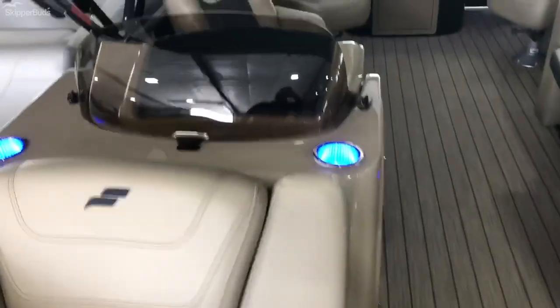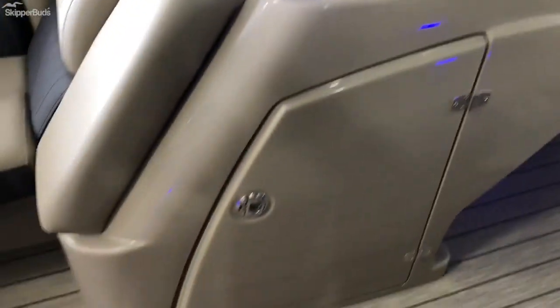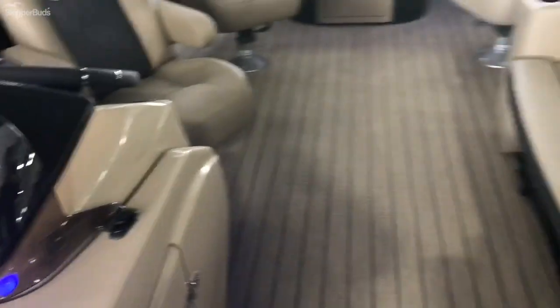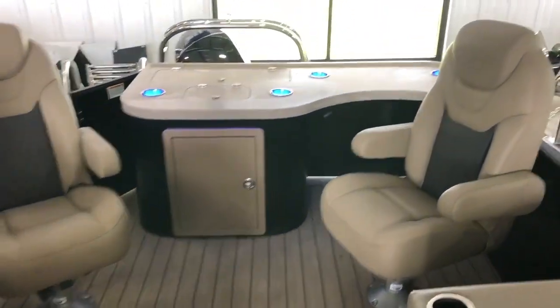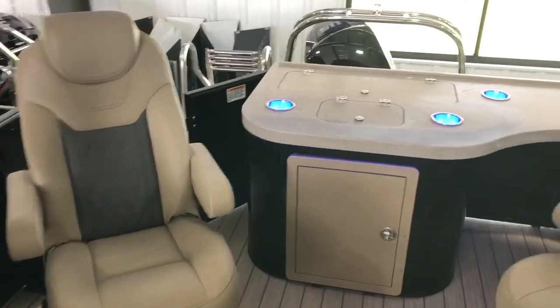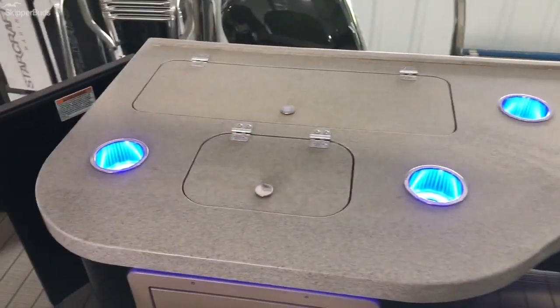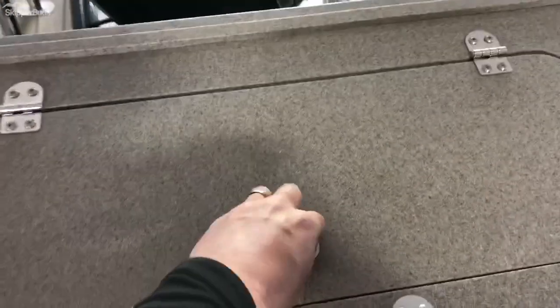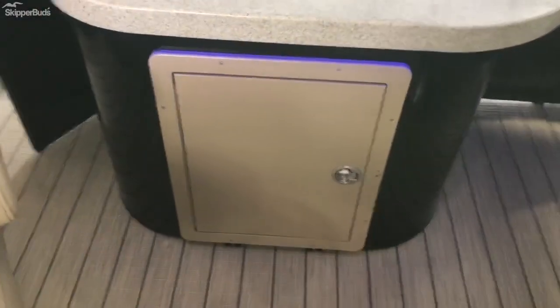This one's also equipped with the lighted cup holder package at the helm, with really good storage underneath there. This is the CX-23E package, so it has these really nice high-back helm chairs with the entertainment bar set up. There's a garbage can here and also a built-in cooler — pour your ice and drinks in there and it'll all drain out. The battery is located underneath the door there.